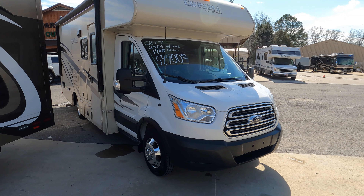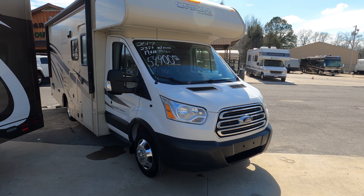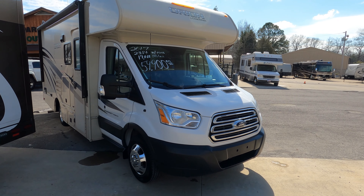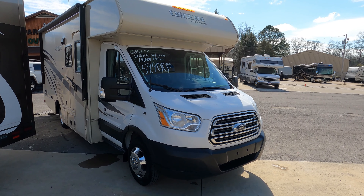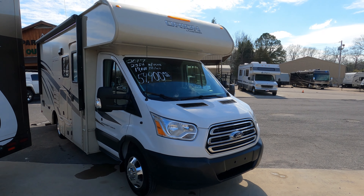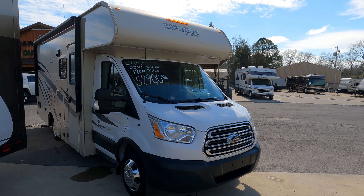Good afternoon folks, BigBo here with another ultra rare, hard to find used small Class C motorhome from Parkway RV Center. I say all that because those of you who've been looking for motorhomes that are 25 feet long with low miles know how frustrating and time consuming that can be.